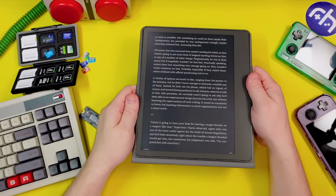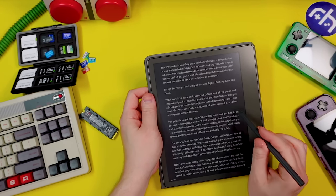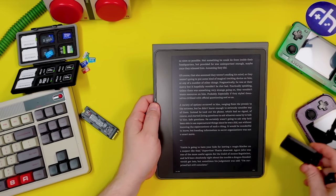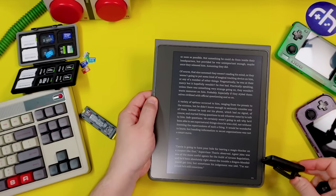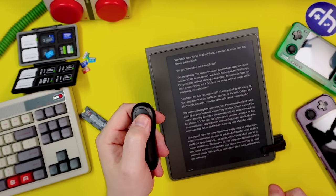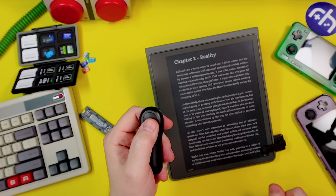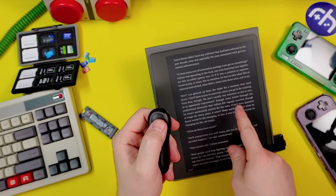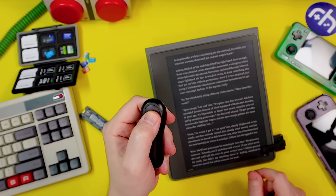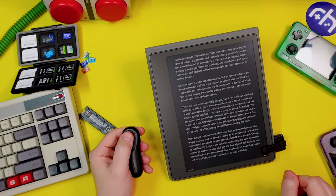Next up, the big boy — the Kindle Scribe, which comes with a pen. It's a giant Kindle and actually the one I use the most. It has a web browser and you can take notes on it. And here's something cool — this auto page turner just clamps right on, and you click it to turn pages hands-free. So you're just sitting there reading, wrapped up in a blanket, clicking the page turner — no need to touch the screen. Very cozy.